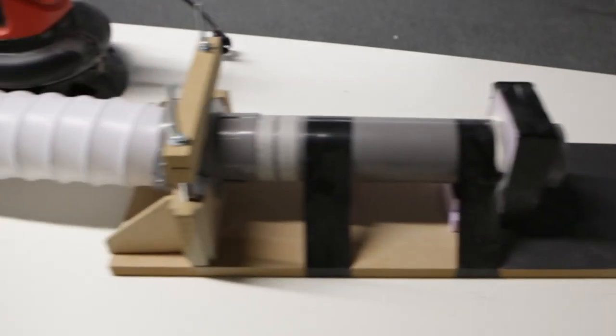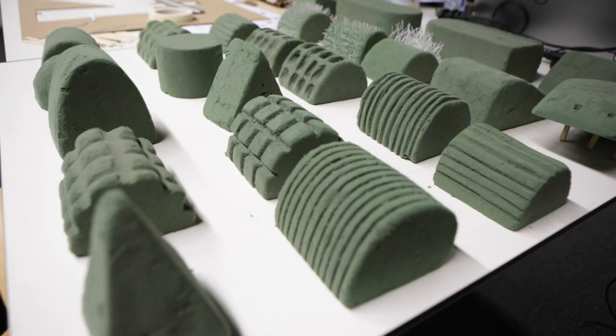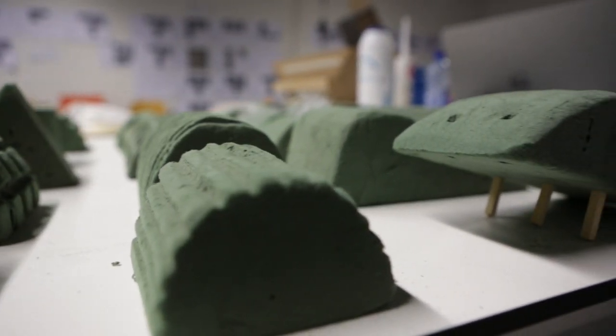So we built the tunnel and we created all these different typologies that we wanted to test to see how they were performing and how sand was accumulating around them.